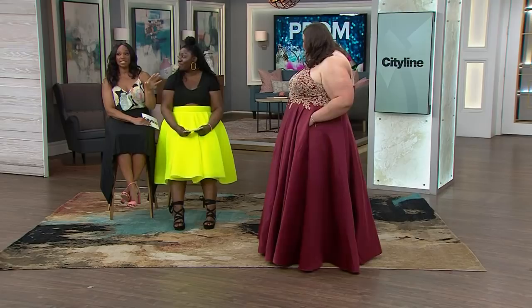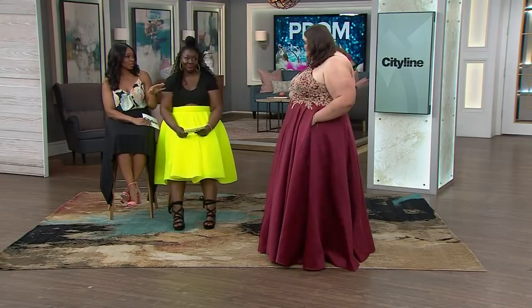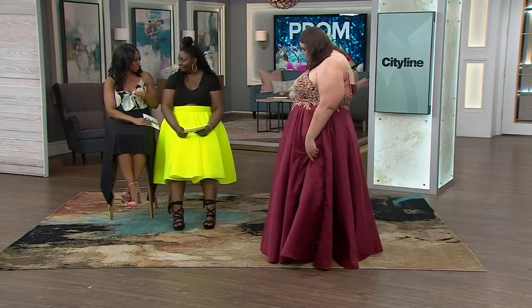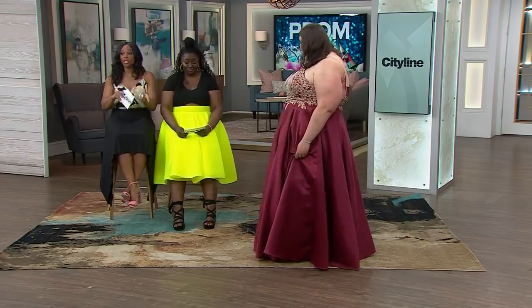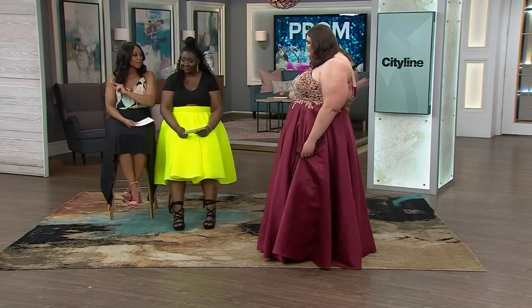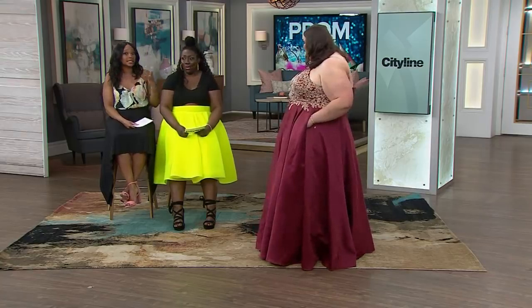This is actually her prom dress! A lot of these dress stores and boutiques have a registry — you must check the Facebook page to find out if anyone else from your school is wearing the same dress. They won't sell it to you if someone from your school already has it. This is serious business — not like when we went to prom! That dress also comes in black, navy, red, and off-white.